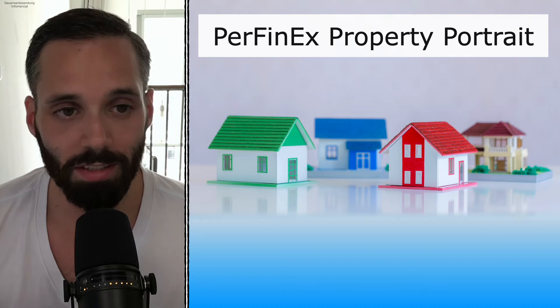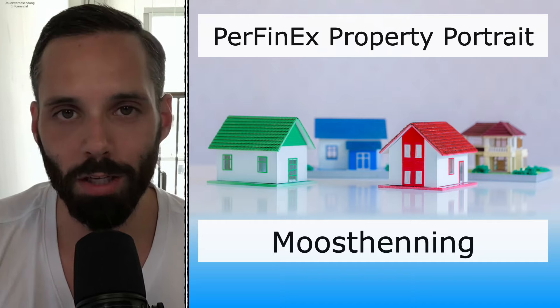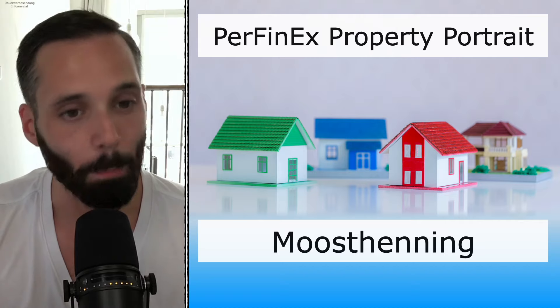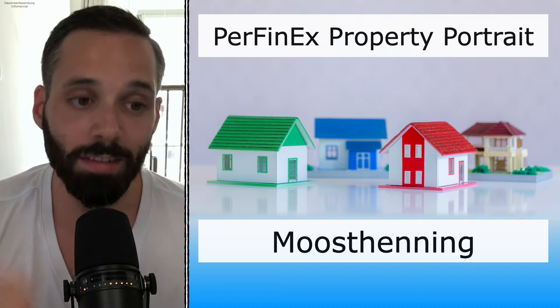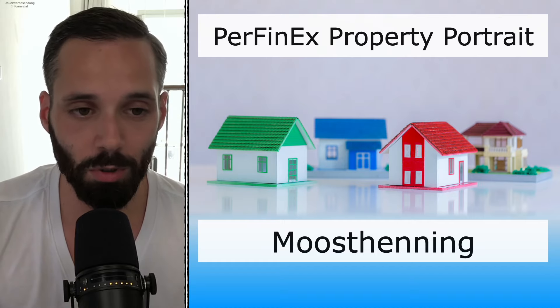The property of today is a senior home and it is in Mostenning, Bavaria. Senior homes may not be the sexiest, but they make money and it's a growing market — and as a real estate investor, what else do you want?